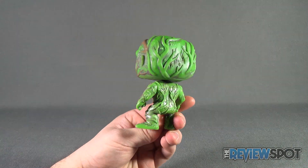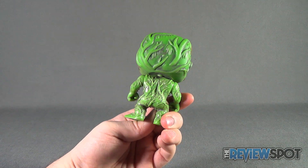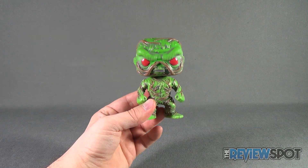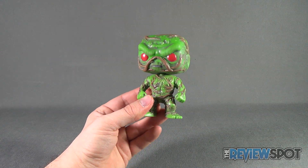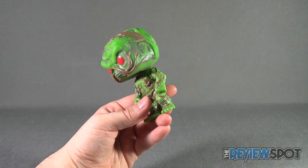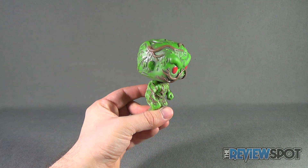I may be saying that because I have a soft spot for Swamp Thing, but all things considered he's one of the standout characters from the Funko vinyl figure line. The green, the big popping red eyes that he's sporting — not to mention the vines that have been painted in brown.